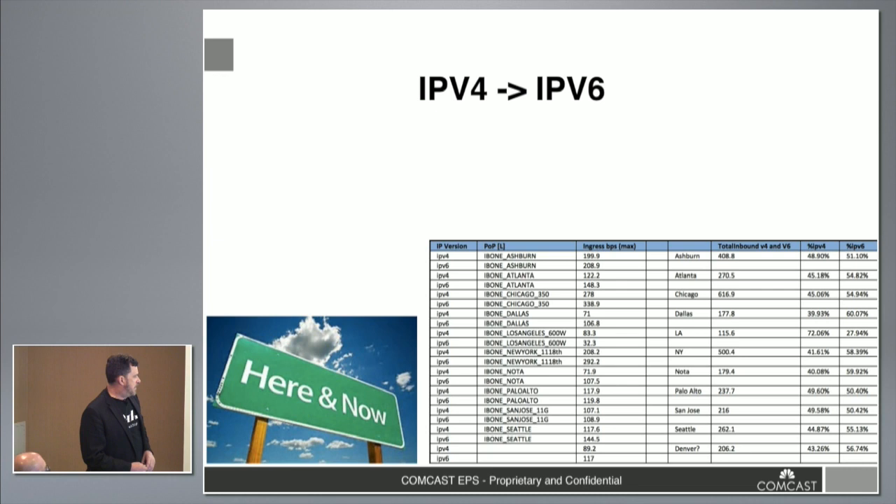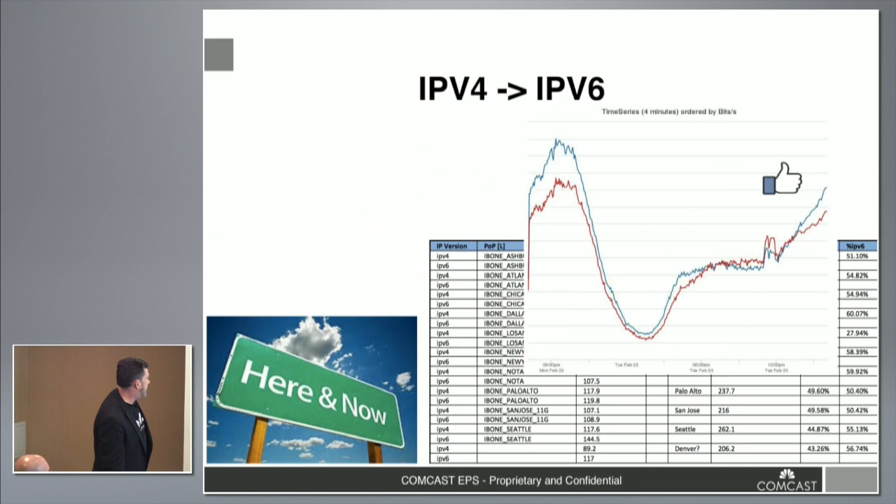Looking at one of our large peers on the Internet side, we're already over 50% of our traffic with them in IPv6 — this is about a six-month-old slide, so we're even higher now. I'd really consider them a V6 peer with some legacy V4 traffic. Looking at Facebook, the blue line is the V6 traffic, and we're already more V6 than V4.